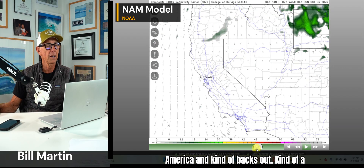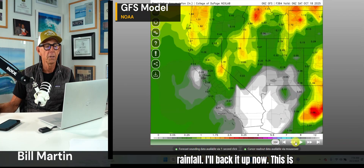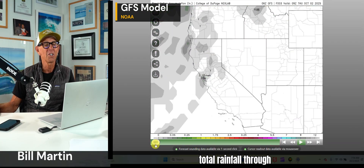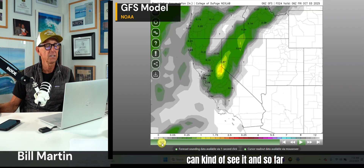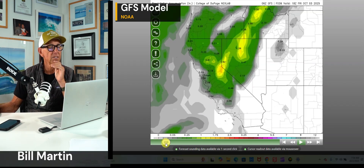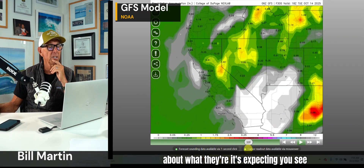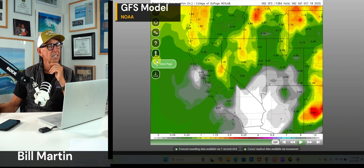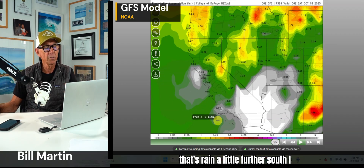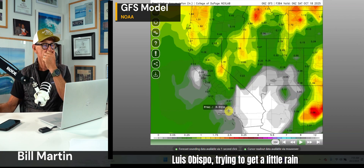North America kind of backs out — kind of a weird pattern in terms of instability. This is total rainfall through Saturday morning early. You can see it already it's a little off because we know we got more rain than that along the coast, but it gives you an idea. You see a little system from the north peaking in towards Friday night, Saturday. That's rain a little further south — down towards San Luis Obispo trying to get a little rain there.